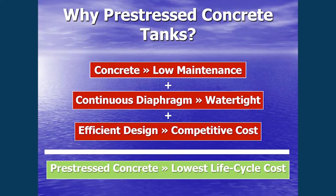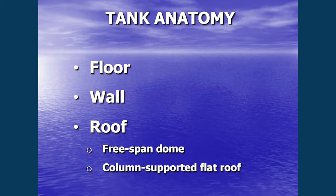Why pre-stressed concrete tanks? Why did the staff look at this option? There are lots of reasons, but concrete is very low maintenance. Unlike a steel tank exposed to the elements, it doesn't rust. But steel is great at holding water, so our tank actually has an embedded steel shell with shotcrete on both sides. The efficient design is not only a competitive cost, but at this volume, pre-stressed concrete is the lowest cost option to store 7 to 8 million gallons.